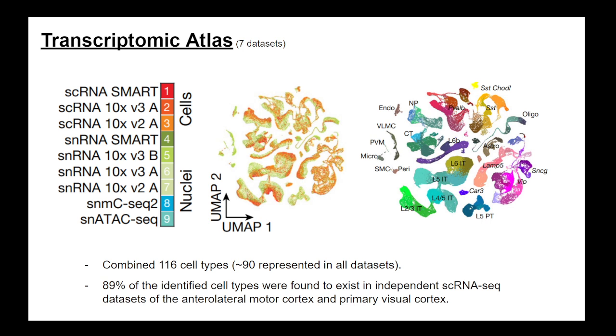First, they focused just on the transcriptomic data — the first seven of the nine datasets — making the transcriptomic atlas. Combining these seven, they found 116 cell types, 90% of which are represented across all datasets. Of those 116 cell types, roughly 90% were also found in independently made datasets from single-cell RNA sequencing.